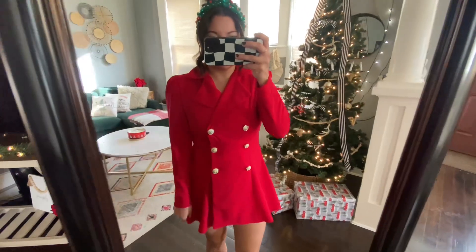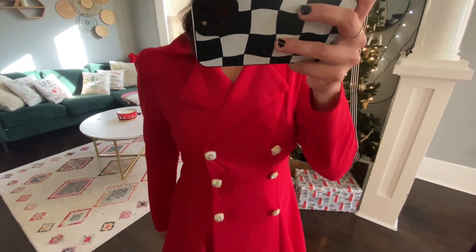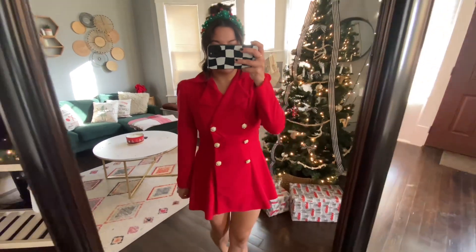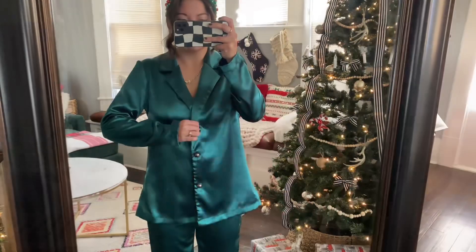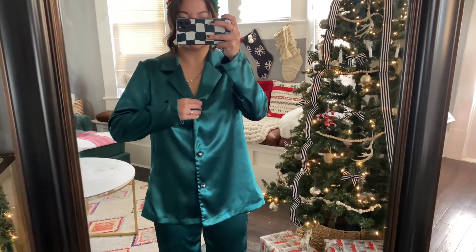Anytime you're buying off of Shein, I go through the reviews to see if it runs true to size or if you should size down. This one I just loved.